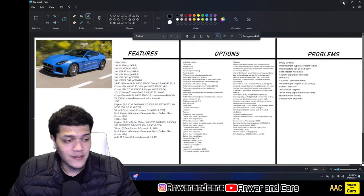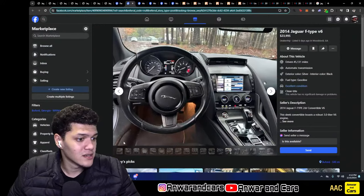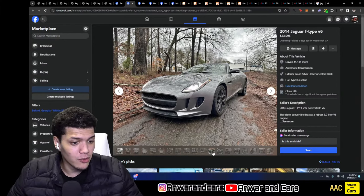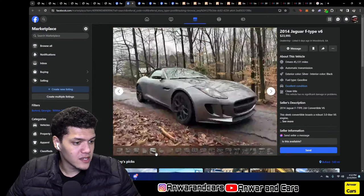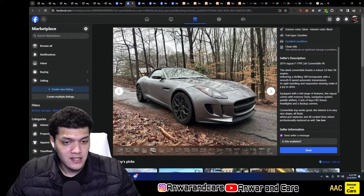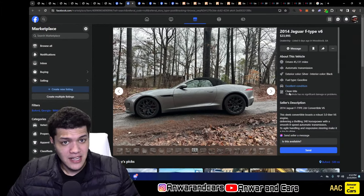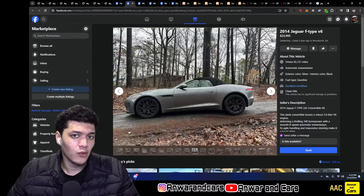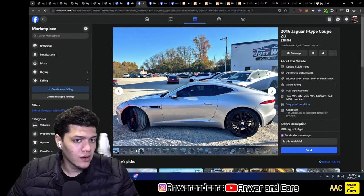Now let's look at ads. First up: a 2014 first-year F-Type convertible with the V6 low-output engine. It has nav, memory seats, and a backup camera. It's a first model year with 45,000 miles and a clean title asking $24,000. For a first-year V6 convertible with only 45k miles, I'd be willing to go up to $19,000.